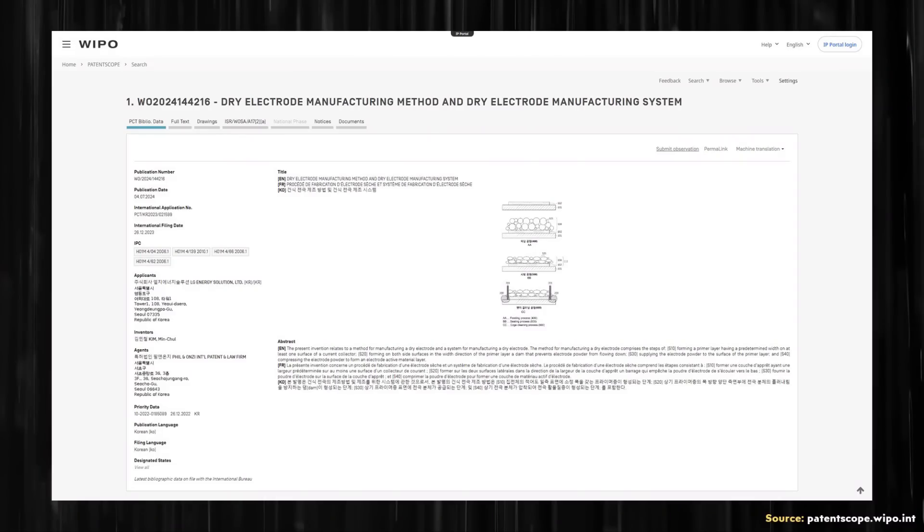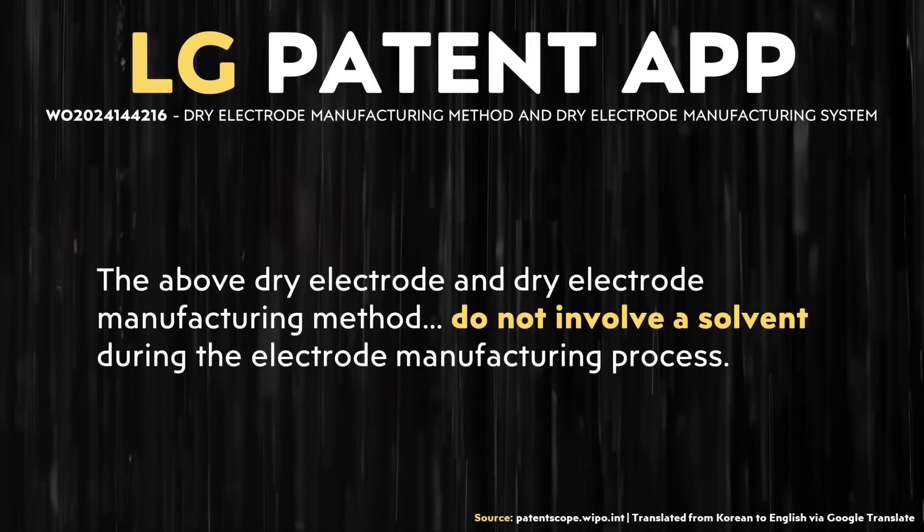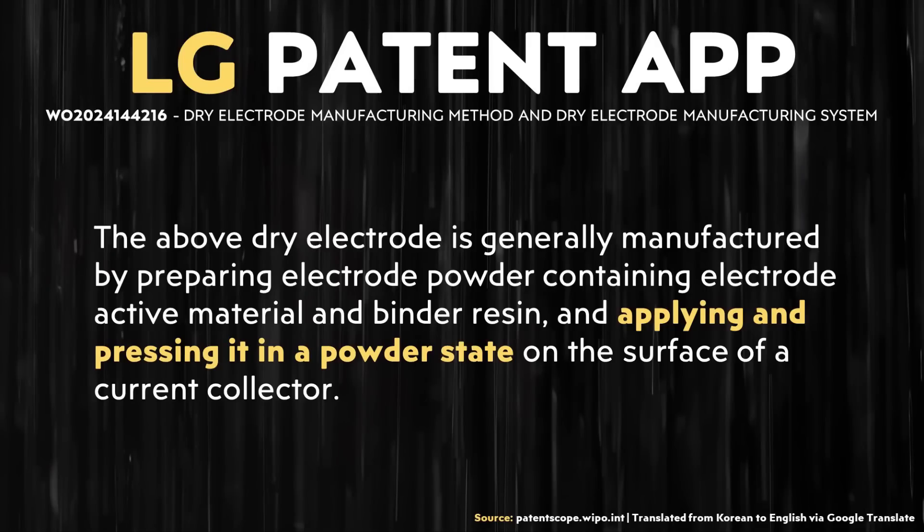Before discussing LG's commercialization timeline, I want to dive into details based on an LG Energy Solution patent application. Back in April of this year, this patent application was published entitled "Dry Electrode Manufacturing Method and Dry Electrode Manufacturing System," with the applicant listed as LG Energy Solution Limited. Just as Tesla's process does not involve solvents, LG does not need to use solvents in their dry manufacturing process either. The basic description is somewhat similar to Tesla's: taking active electrode materials, mixing some kind of binder with that, coating an electrode surface, and pressing those onto an electrode foil.